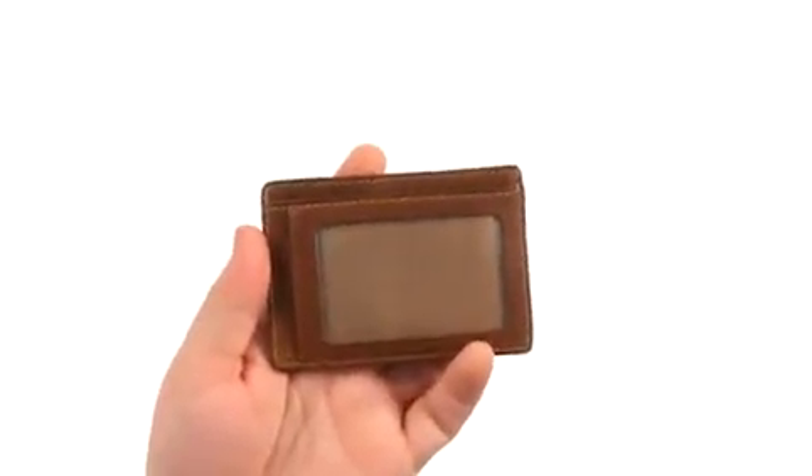You've got two credit card slots up front, one in the middle and one in the back. There's also an ID window for quick and easy access to your identification.